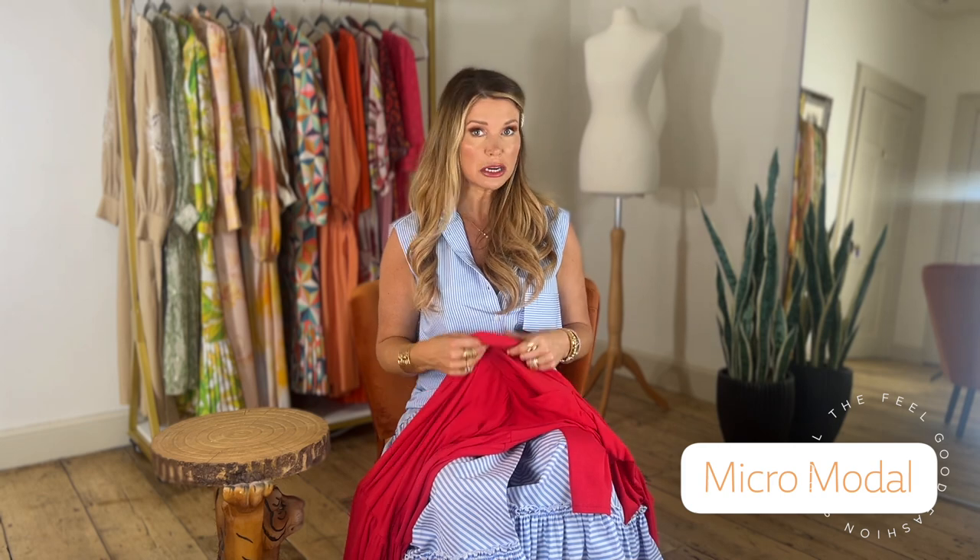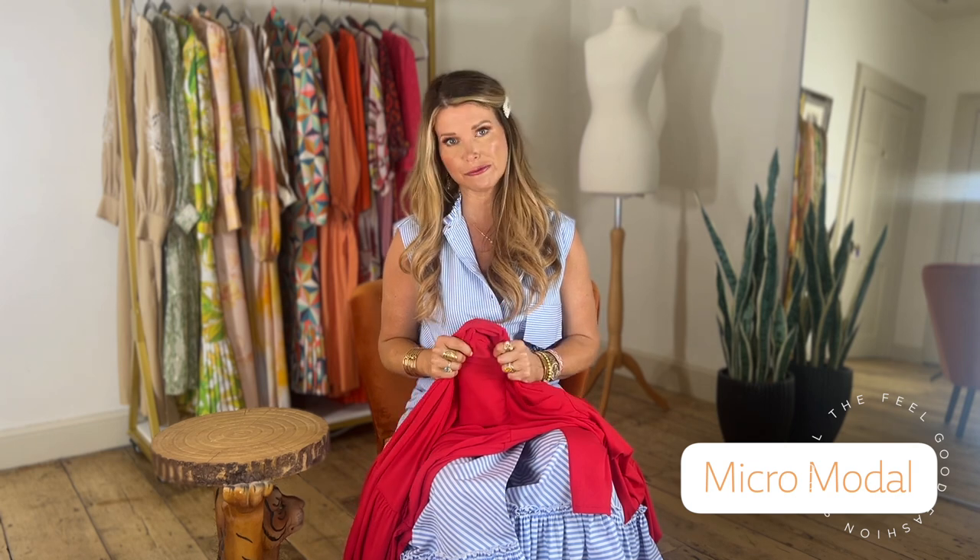The next fabric is Micro Modal. It has a rayon base with added hardwood fibres, which makes it a very soft, very comfortable, beautifully drapey and breathable fabric that is usually very easy to care for as well. A lot of underwear is made in modal, but it's a great fabric for summer because it will help to keep you comfortable and wick moisture away from the skin while also absorbing it.